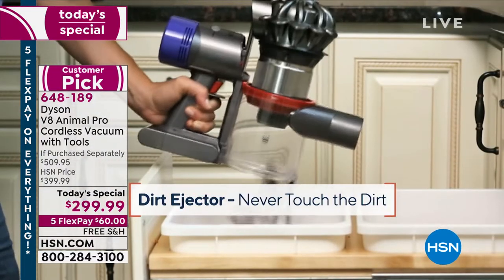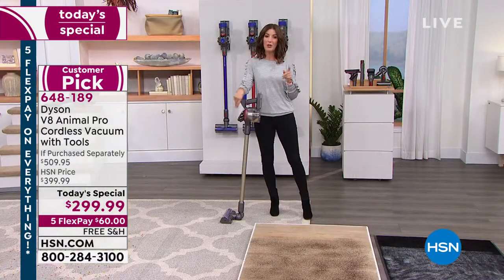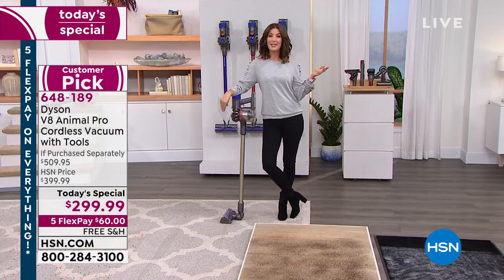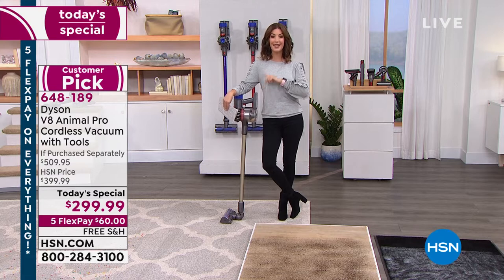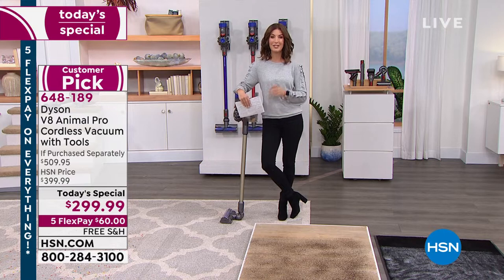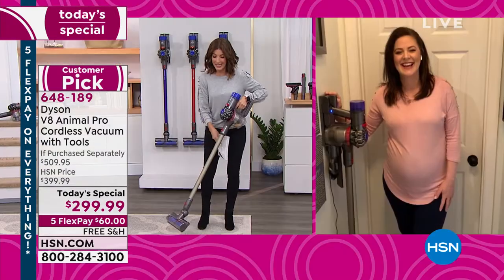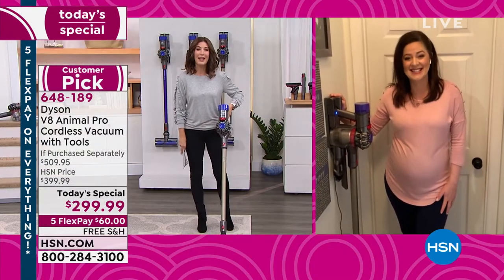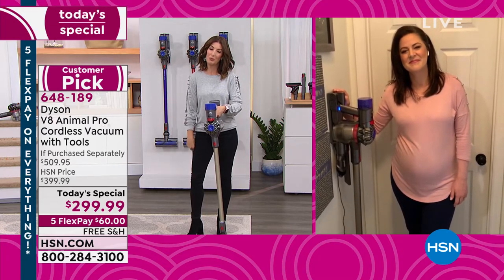I'm so glad so many of you are watching because you want to order yours tonight. The last time we did a Dyson Today's Special was in July — I don't want you to wait another six to nine months. It probably will not be this one under $300. No time like the present. And Gemma, why the V8? To me it's everything you want at a really affordable price.